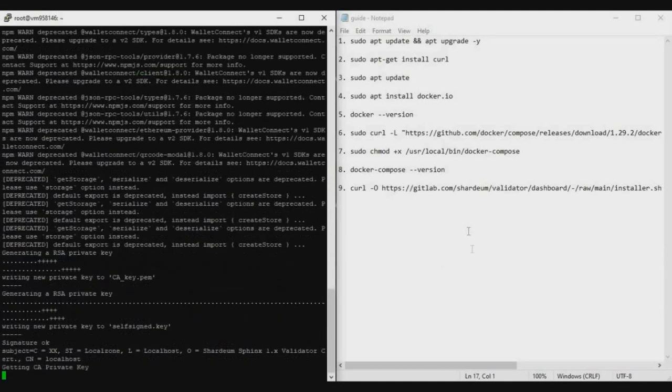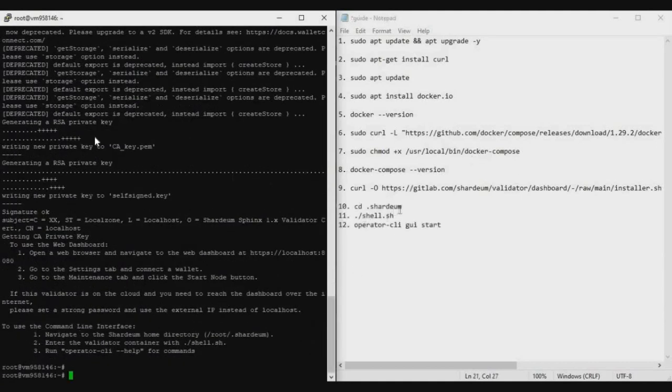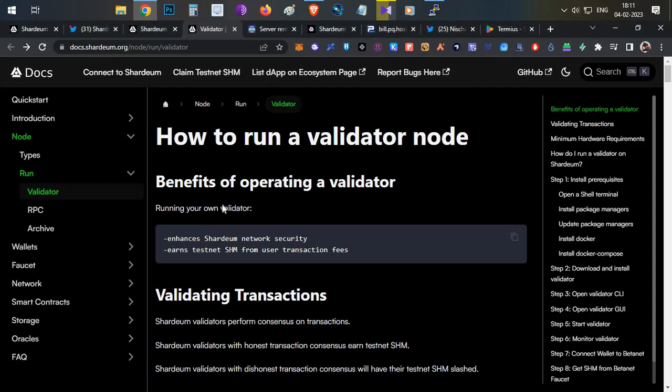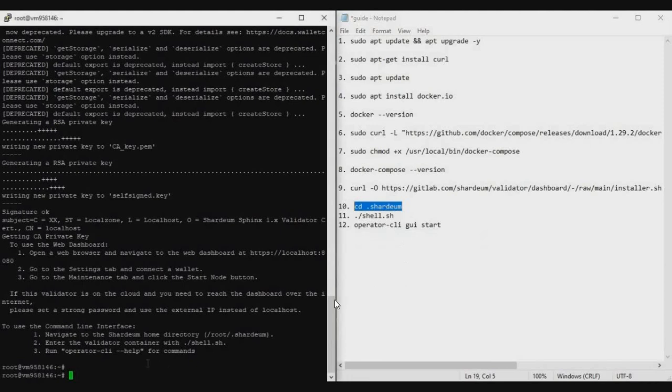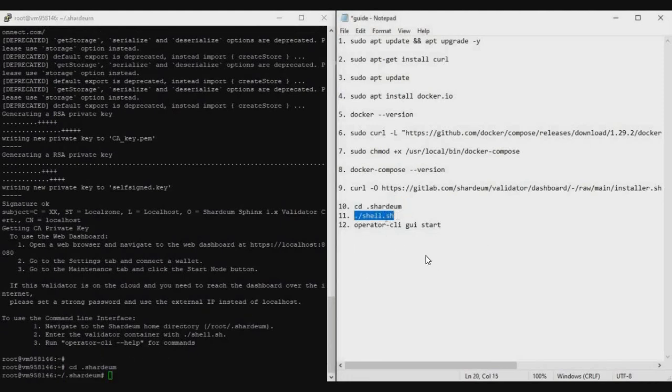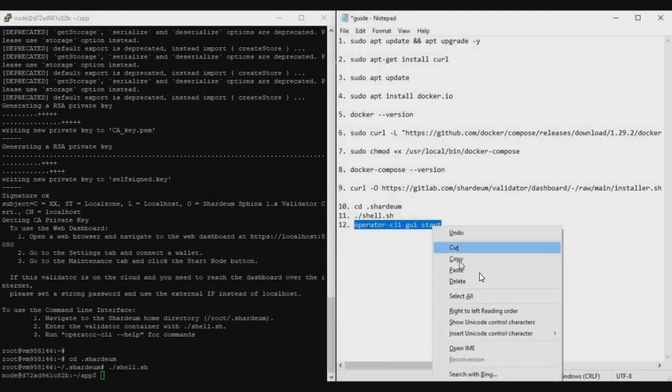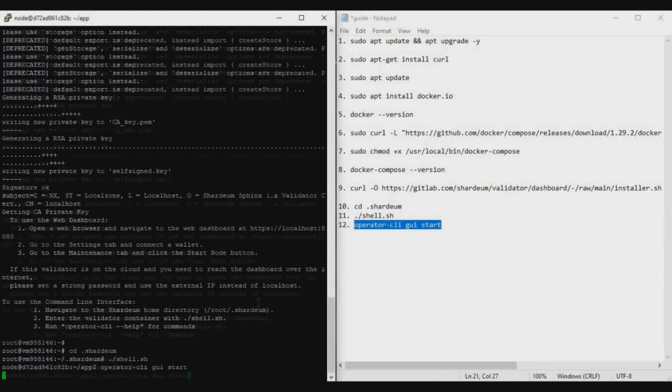Once installation is complete, there are three optional additional commands — commands 10, 11, and 12 — mentioned in the instruction document. Copy and paste each one by one. After these are done, you are good to go and can proceed to the dashboard.